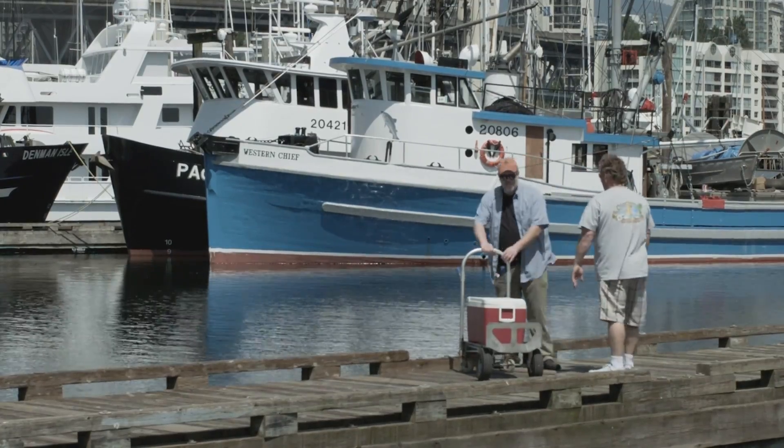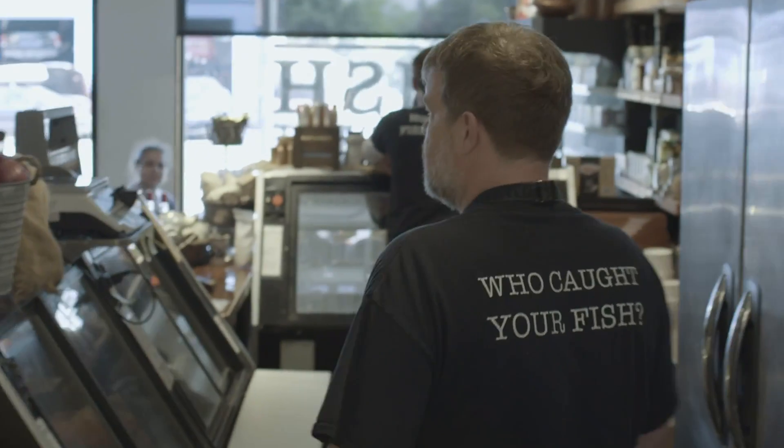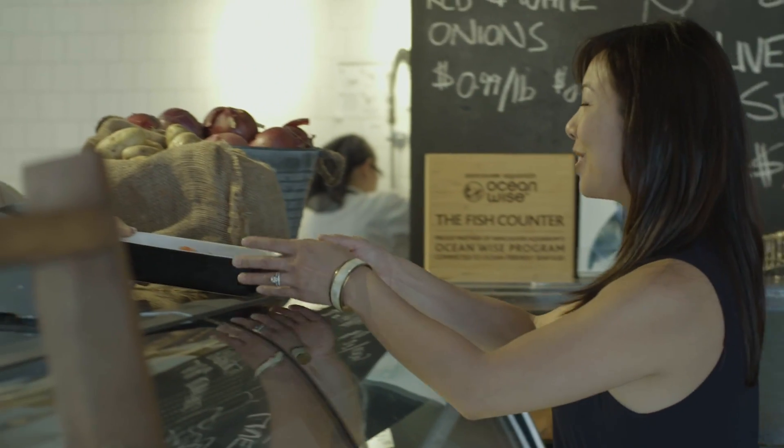Every time we buy seafood, we're voting with our dollar. So if we're choosing seafood that's sustainable, this is ensuring that you're only eating fish that have the ability to replenish themselves.